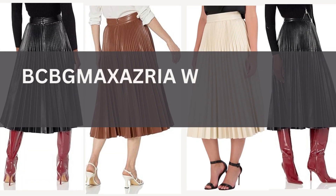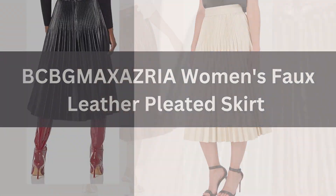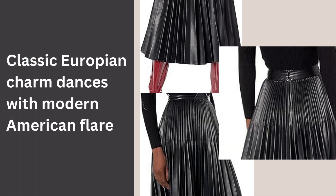Introducing BCBGMAXAZRIA, where style meets sophistication, and classic European charm dances with modern American flair.